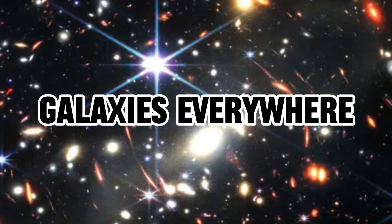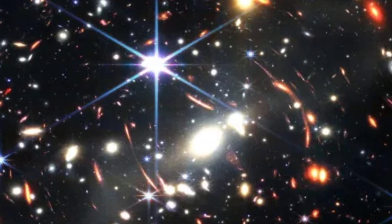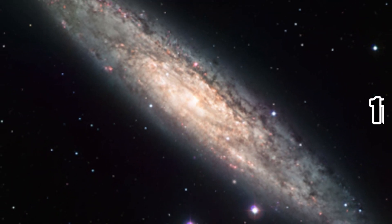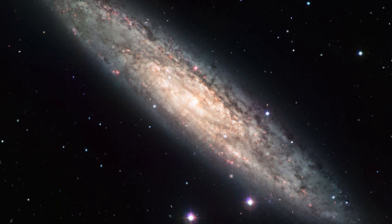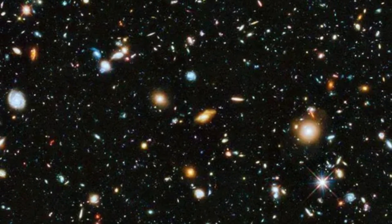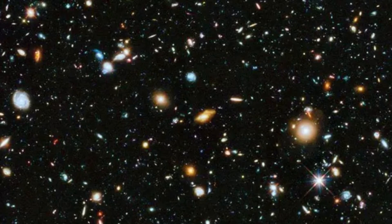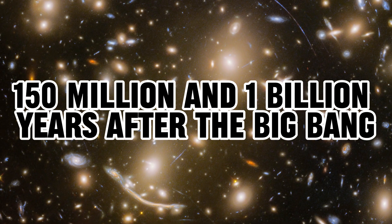Number 6: Galaxies Everywhere. In the Pegasus constellation, approximately 11 billion light-years away, lie galaxies shining brightly. These observations hold significance for astronomers attempting to unravel the mystery of the universe's reionization, occurring between 150 million and 1 billion years after the Big Bang.